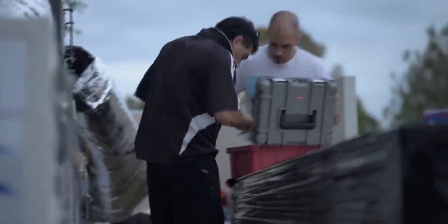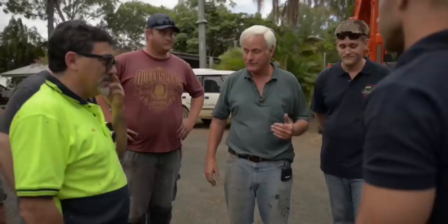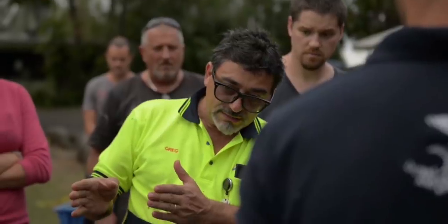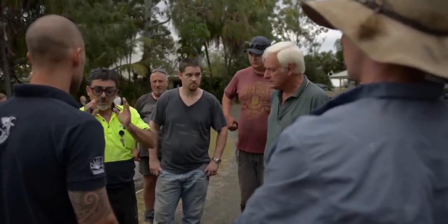Other challenges included transport. This crocodile is too big to go on a regular aircraft. In transport, you have to have contingency plans — where do we need to go, and what is the final destination? That's what you need. You need people that are passionate, people that care. But that's what it's all about.